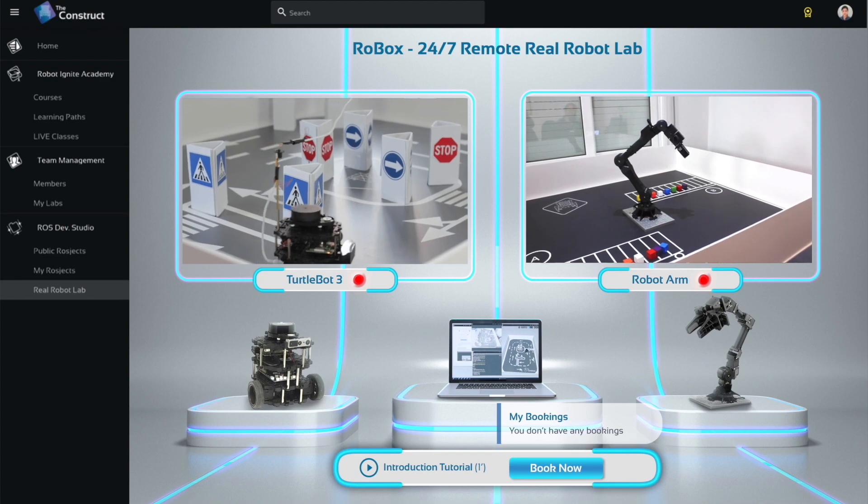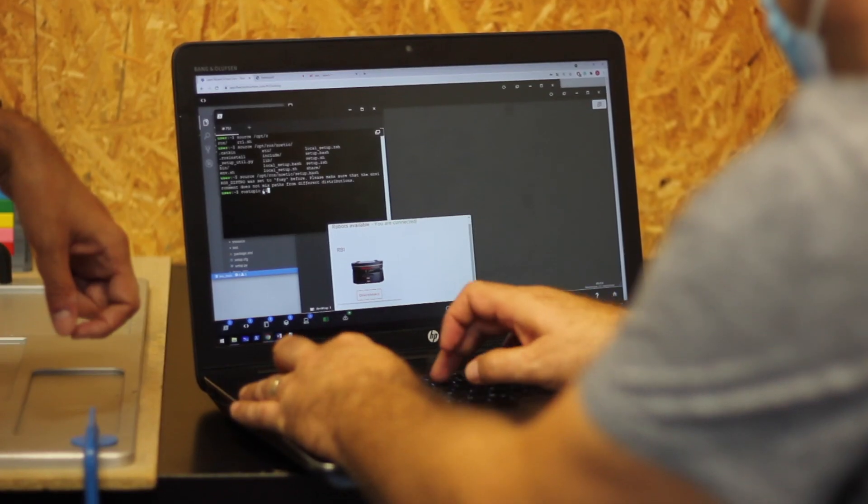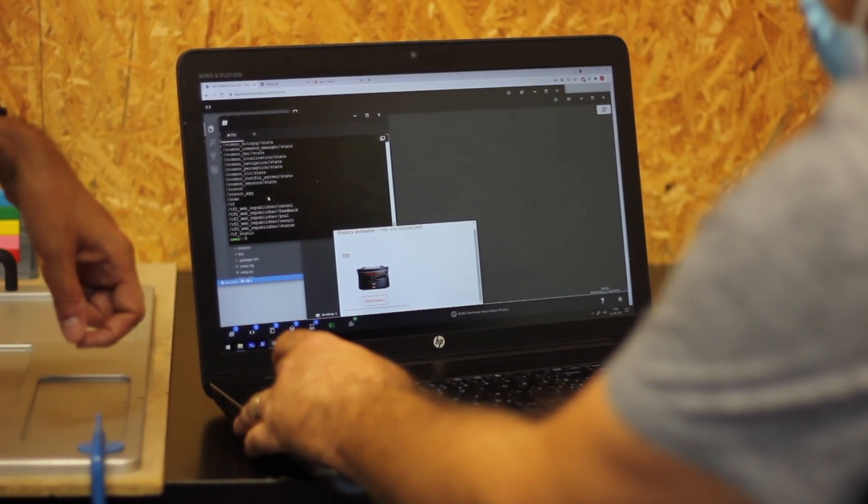Using the technology that we've developed throughout the years for our remote real robot labs, online attendees can also connect to these robots remotely from their location and practice whatever they want.